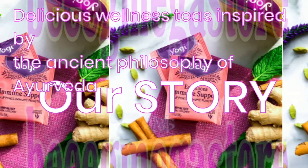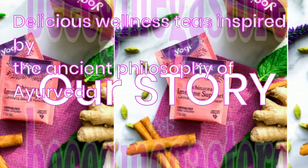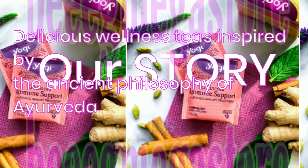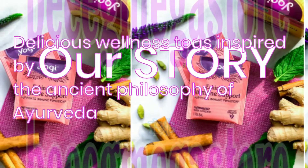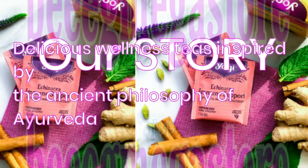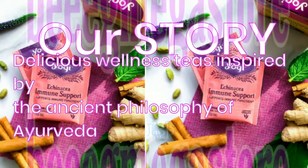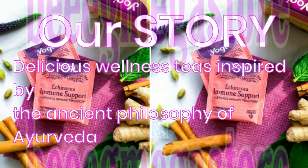Over the past three decades, we've continued to make delicious, functional teas inspired by this ancient holistic healing philosophy, and have expanded our offerings to address a number of specific wellness needs. With recipes that focus on the synergistic benefit of herbs, our teas are blended for both delicious taste and healthful benefit.